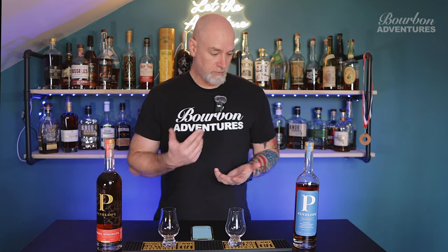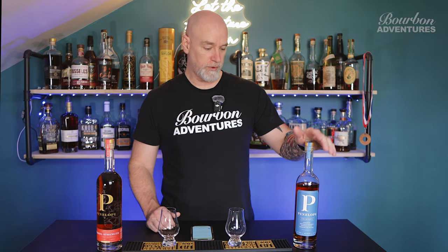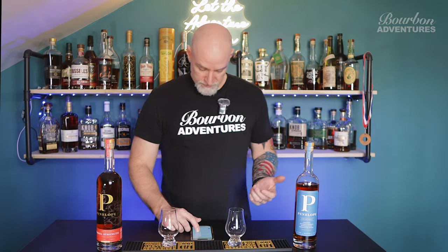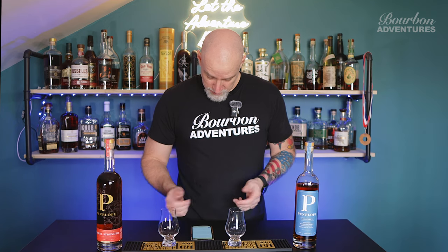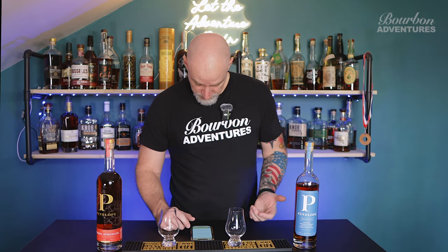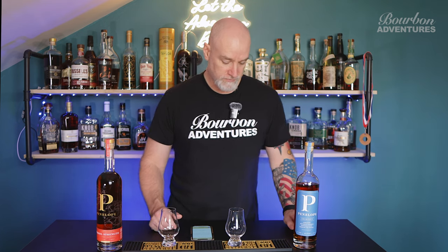I don't know a whole lot about Penelope. I actually picked this bottle up today, and I got the other one a couple weeks ago. I've tried the Architect but I've never tried the Barrel Strength. Looking quick on their website, the Architect is a collaboration from France with the oak staves that are placed in the barrel for the finishing.